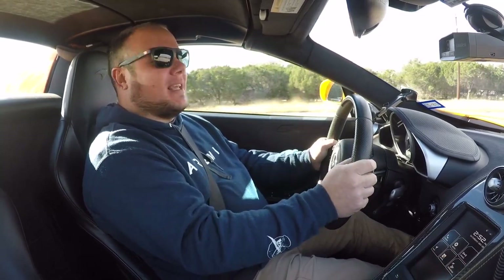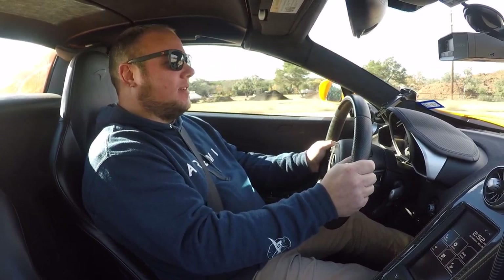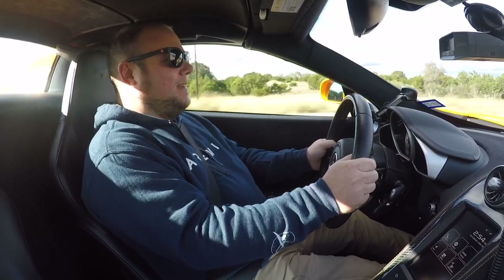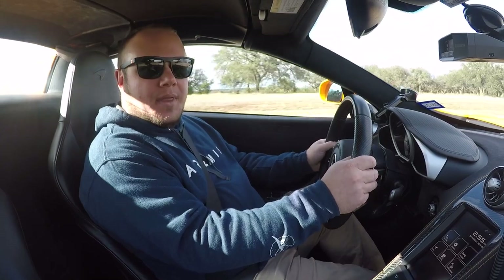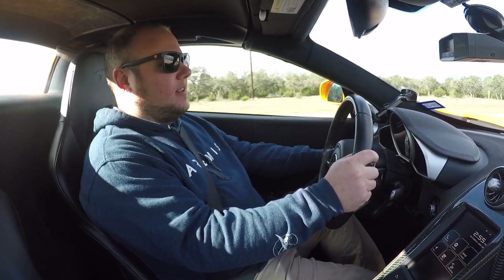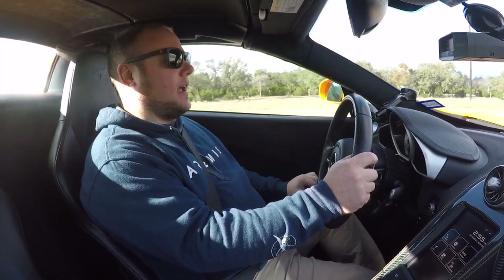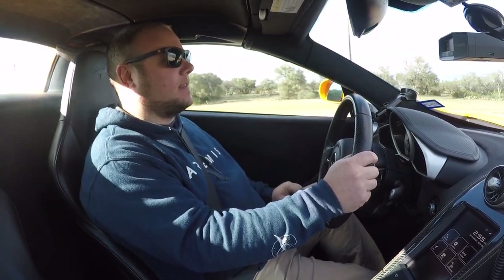I have no problem keeping up with the 720S, granted we're not doing anything stupid. One thing that bothered me enough to mention: the AC control screens on the doors are polarized, so polarized sunglasses make it so you can't see your temperature setting. I actually had to go buy non-polarized sunglasses after buying this car.